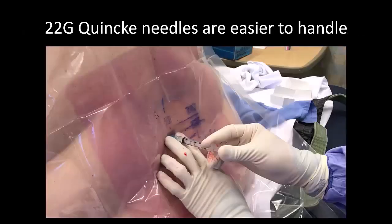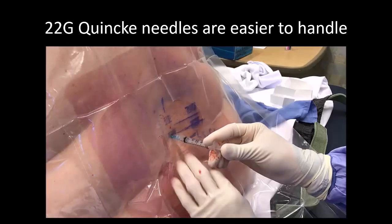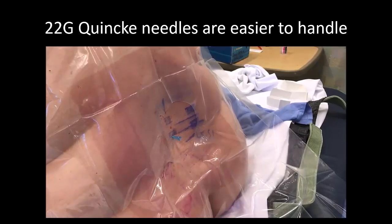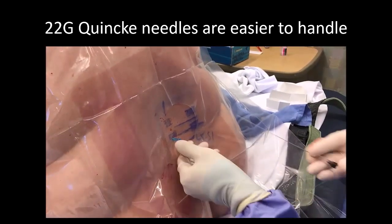A 22 gauge or larger needle has the advantage of being stiffer, less likely to deflect, and thus easier to manipulate in small incremental redirections. Nevertheless, careful handling is still needed. Always use a Quincke tip, not a pencil point, which takes too much force to advance, sacrificing control of the needle.